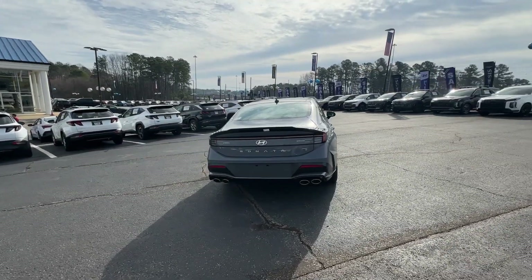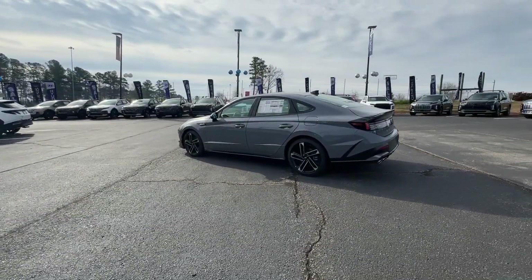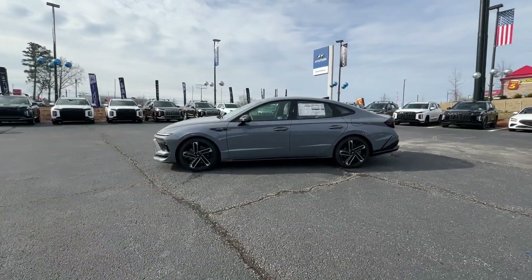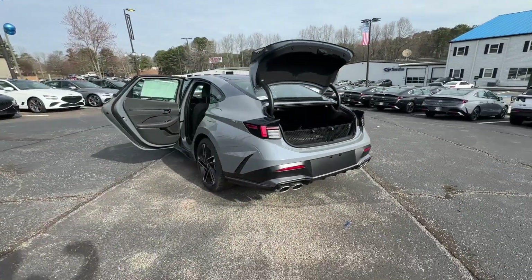These are just some of the great options this vehicle comes with: Apple CarPlay and/or Android Auto, Navigation System, Keyless Entry, Moonroof, Heated Mirrors, Satellite Radio, Backup Camera, Dual Zone AC, Electronic Stability Control, and Power Driver Seat.